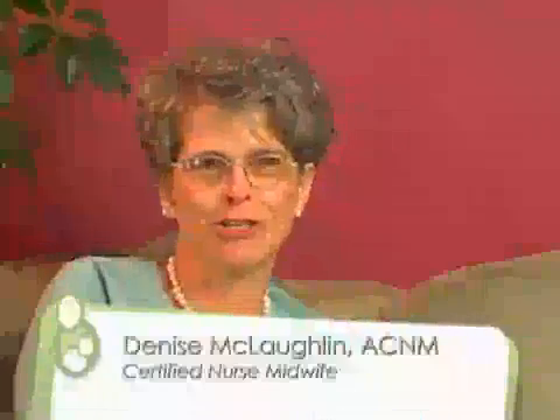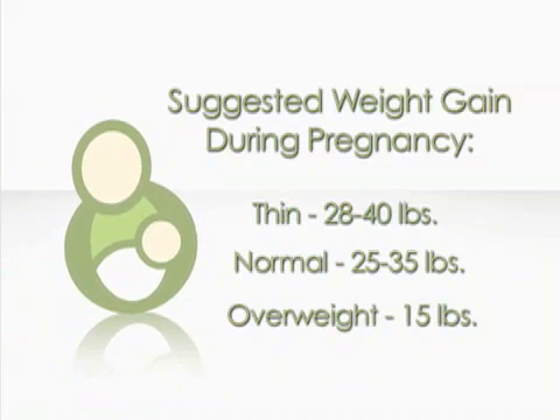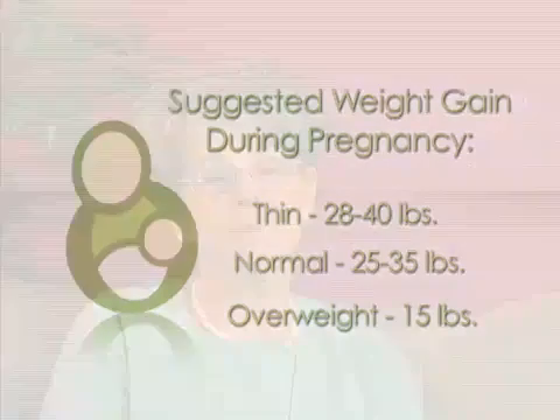Weight is a major issue for many pregnant women. It's a general barometer of how well the pregnancy and the patient are doing together. We would like women to gain a certain amount of pounds based upon how much they weighed when they started their pregnancy. If you're very thin when you get pregnant, we need you to gain 28 to 40 pounds. If you're normal weight, we need you to gain 25 to 35. And if you're overweight or obese, we need you to gain 15 pounds.